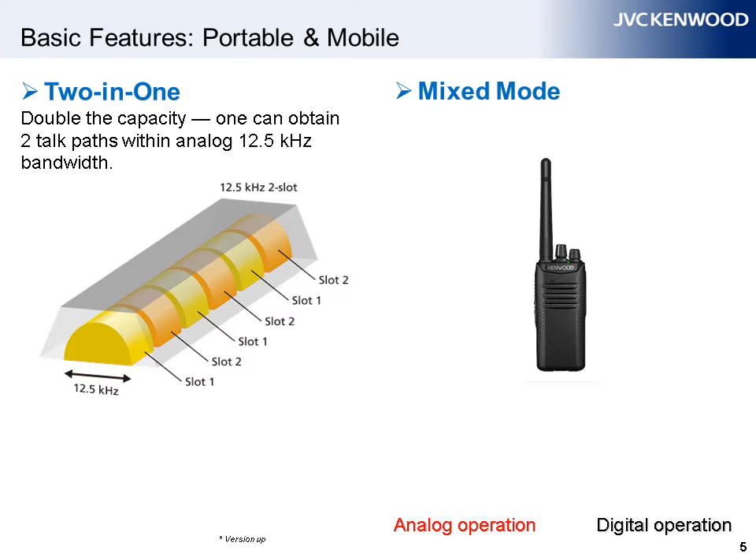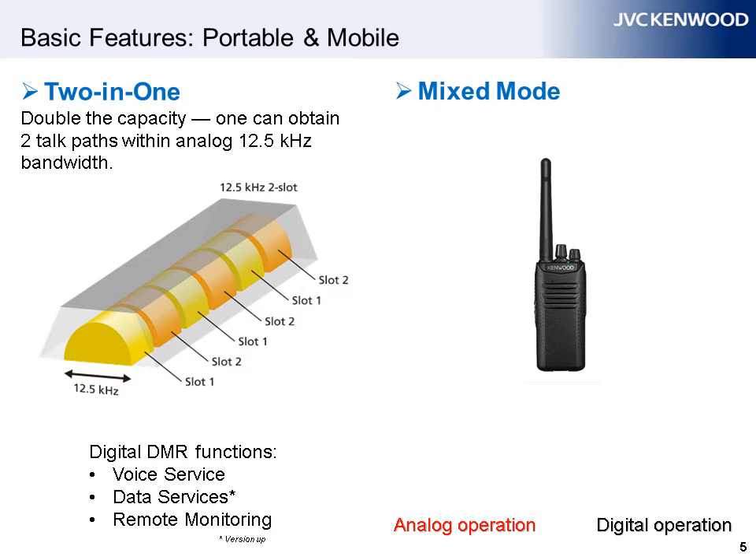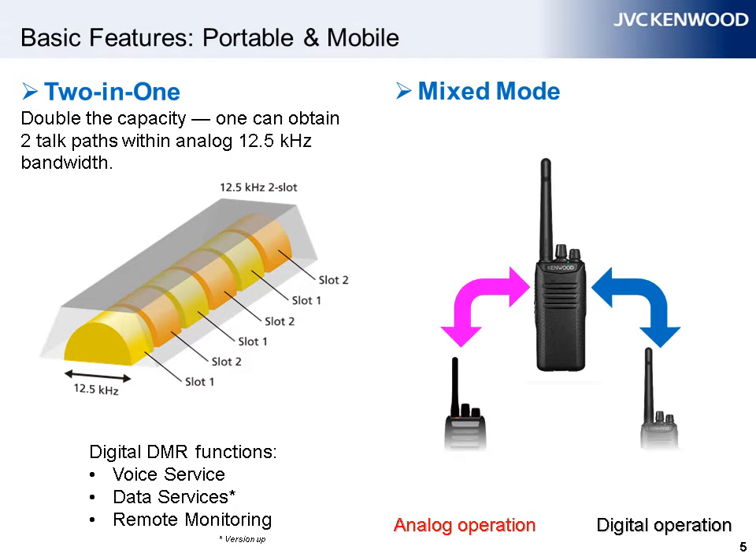DMR makes it possible to double the capacity of existing 12.5 kHz equipment. Greater spectrum efficiency plus coverage that is more than double that of analog can be achieved. Digital DMR functions include voice services, data services, and remote monitoring. These versatile DMR radios can operate in both digital and FM analog modes, switching automatically as needed.